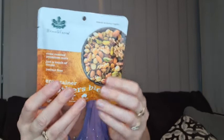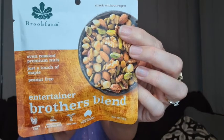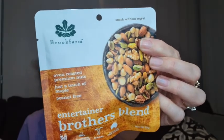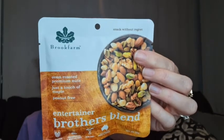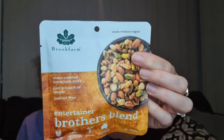Then we have some Brooklyn Farm oven roasted premium nuts — these are peanut free. Look at the picture on those, they even look really tasty! They are a variety. It was definitely a Brooklyn Farm nut blend that we received last time too. These have macadamias, pecans, almonds, walnuts, pistachios, hazelnuts, pumpkin kernels, sunflower kernels and maple syrup — they sound delightful.